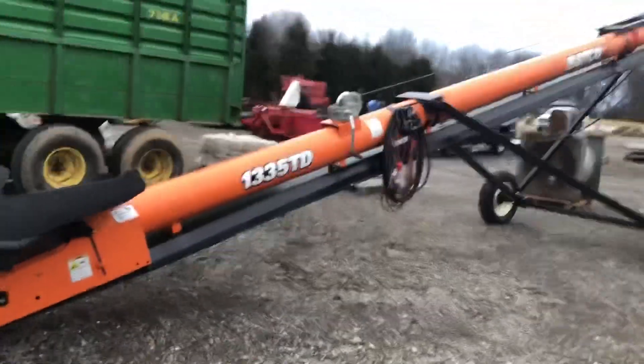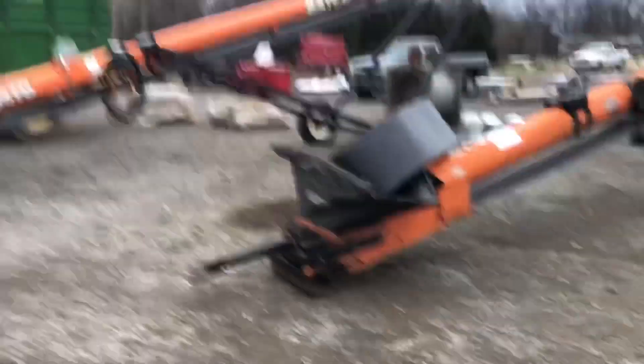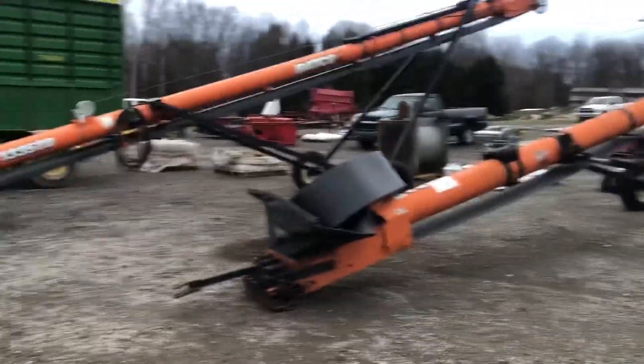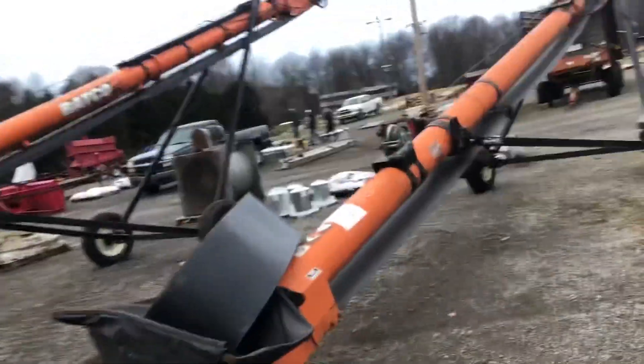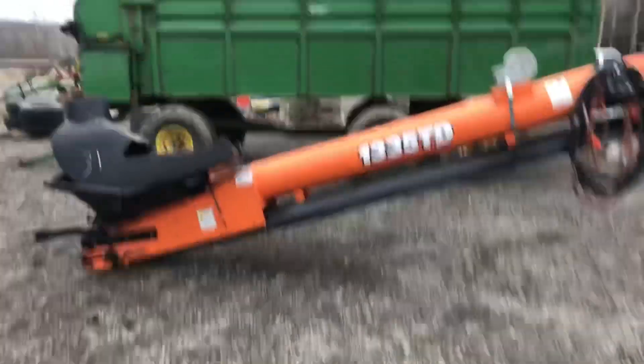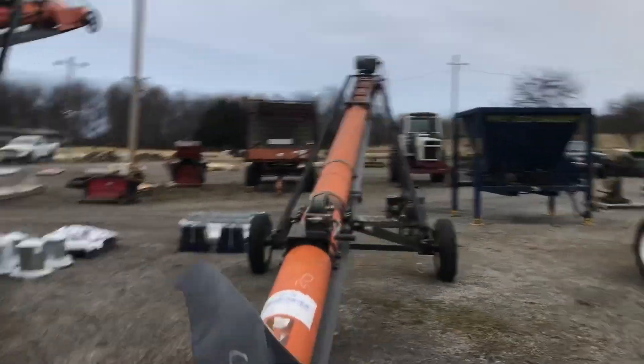Right here is a Batco 1335 TD — both are 35-foot augers, two of them here. They're nice augers, used to run rubber. Inside, one looks like new with a brand new hitch on it. The spout goes on the end — they're belt conveyors. Spout goes on and puts it right in a pile. Two nice elevators.